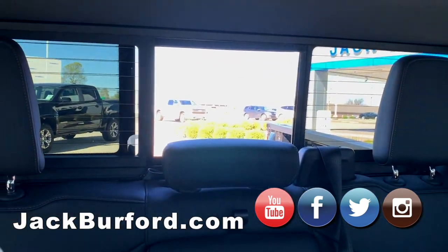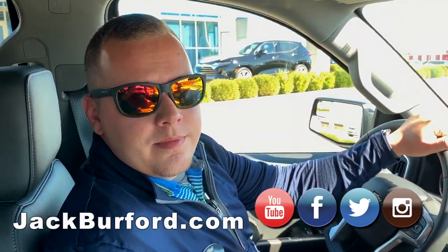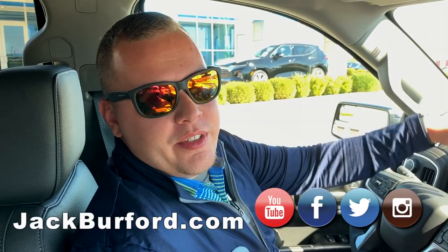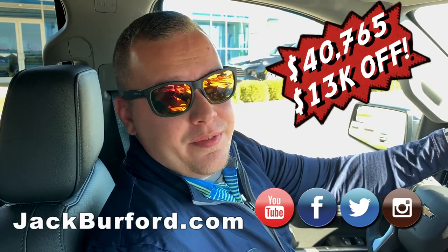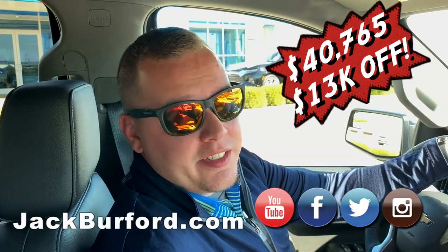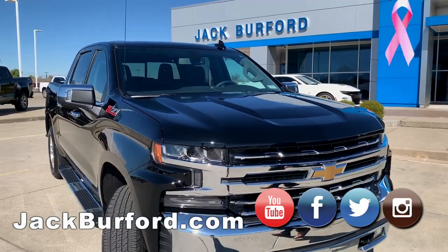So Randy asked me how much this truck is — this has got to be over a $50,000 truck, right? It is worth over $50,000, but the great news is you can buy this vehicle for $40,765. That's $13,000 off. Just go to the website, or better yet, come by and take a free test drive — it's absolutely free to test drive every vehicle on the lot, except when we get a Corvette in there.